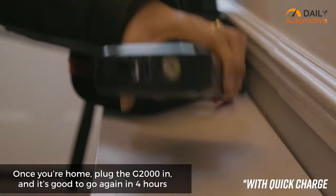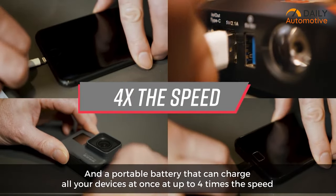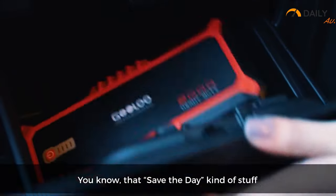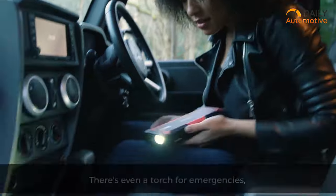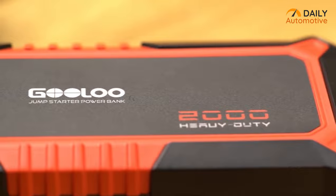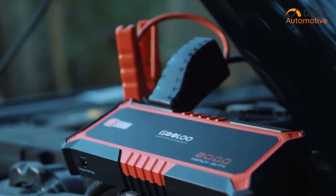On top of that, you can also use this portable battery as a power bank because it's capable of charging electronic devices through a USB-C port. And to make it even more convenient, it also includes a really bright LED torch at the front. So if you want a car jump starter with multi-functionality, you can definitely check this one out.